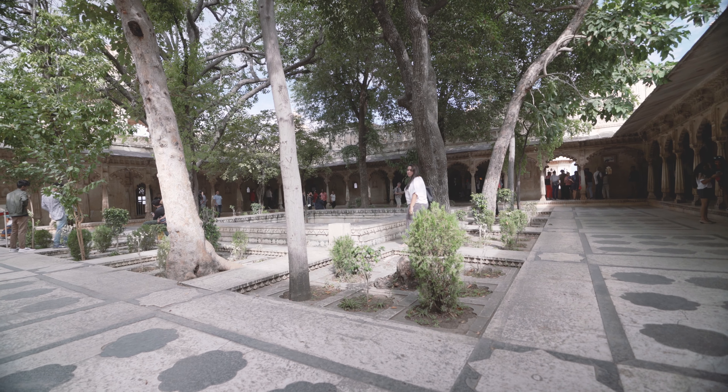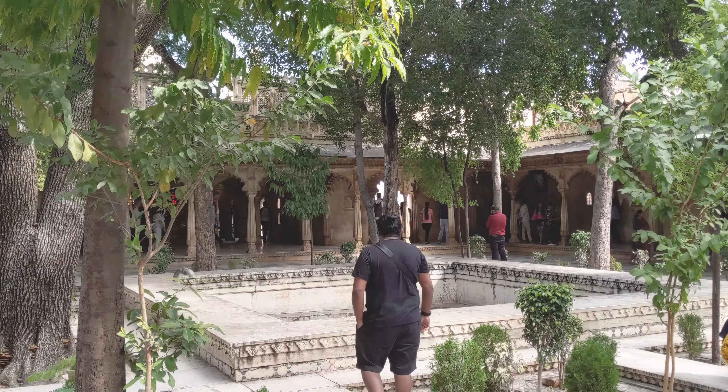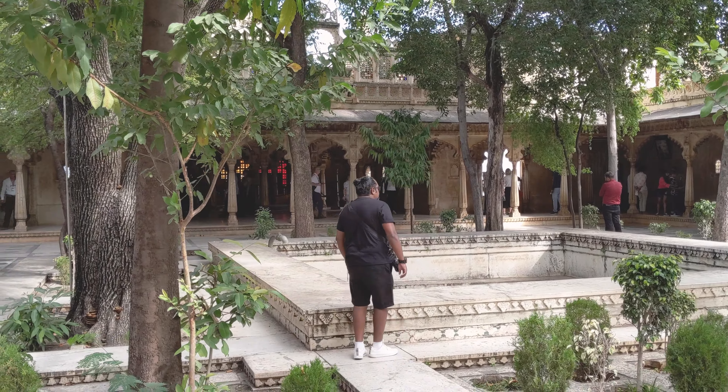The Amar Vilas, which is an elevated garden, is a stunning Mughal-style pleasure pavilion and it even features a marble dub.